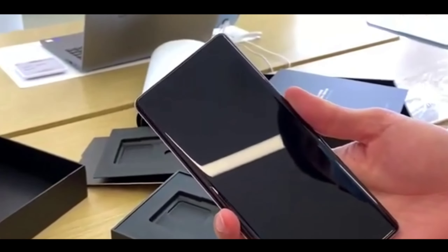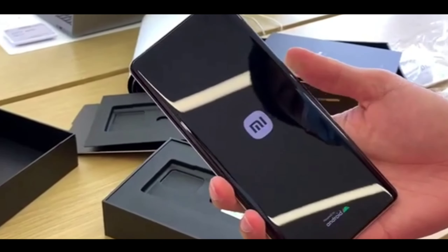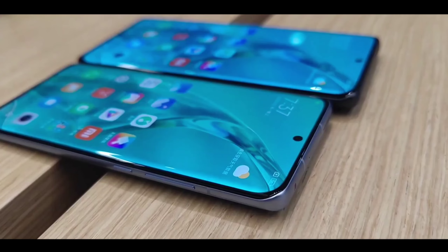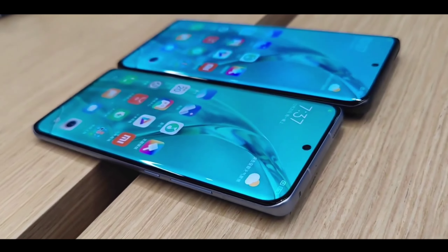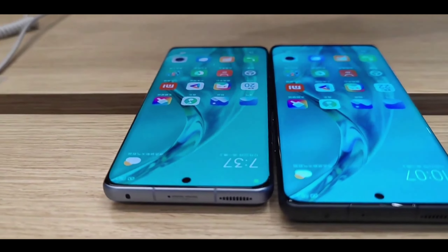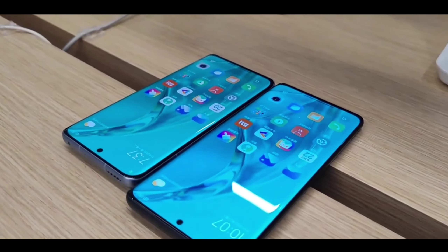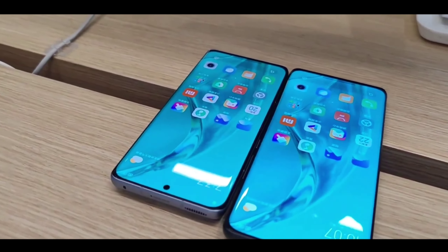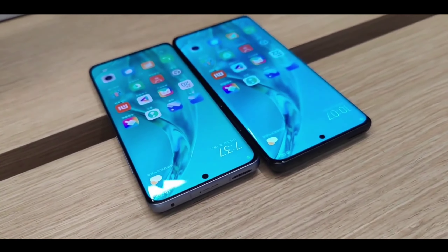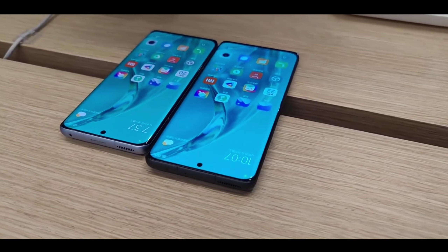Redmi Note 12 Pro Max is coming with everything new. Many are very excited and many are not believing it, but you have to believe it because Redmi is now announcing as 70% confirmed specs. Under this phone, amazing specs will be at a good pricing, and this is the best flagship phone at a good price point.